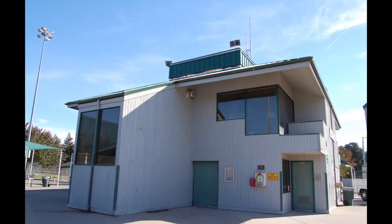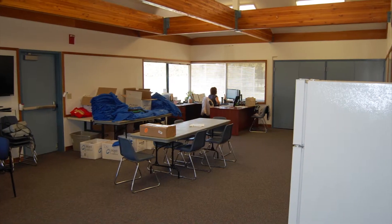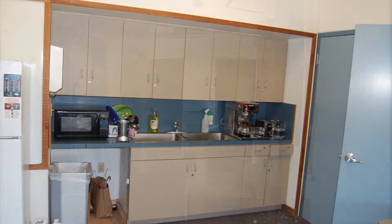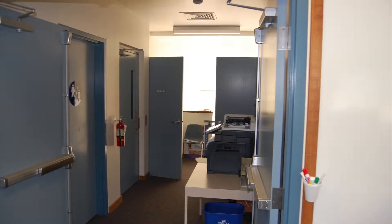The sports park tower is a two-story building located in the Ken Mercer Memorial Sports Park. The second floor houses two offices, a meeting room, restroom and break area. The total square footage is 2,000 square feet and the building is in seven-day use.